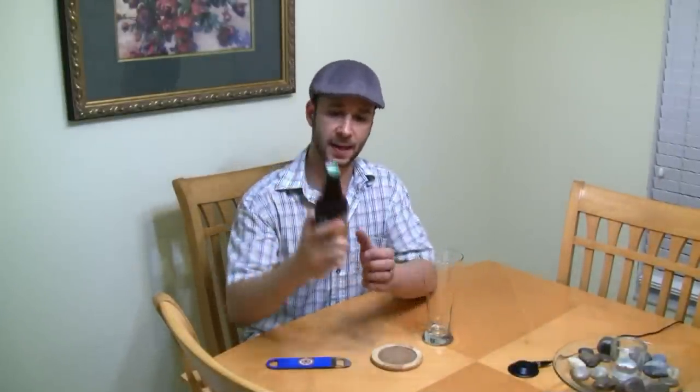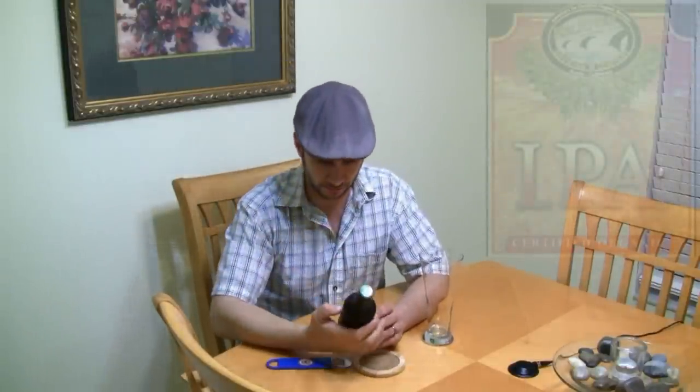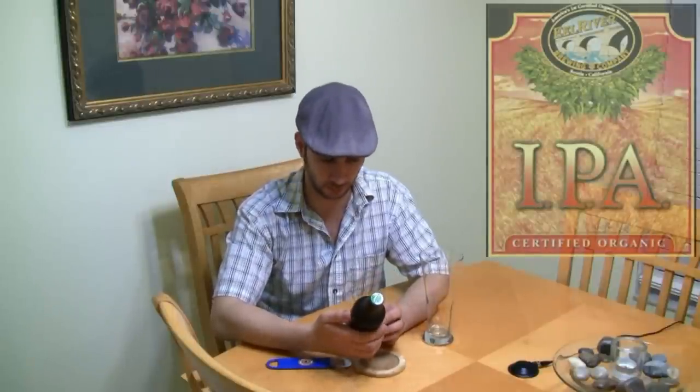Hey guys, welcome to another Mix Cat beer review. Today we're going to do an IPA — one of my favorite style beers. This one's certified organic, so we'll check it out. It's from Eel River Brewing Company, and I got this out at Total Wine and More in Orlando. They have no shortage of interesting beers over there — what a cool place, hundreds and hundreds of beers.